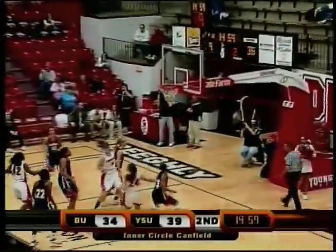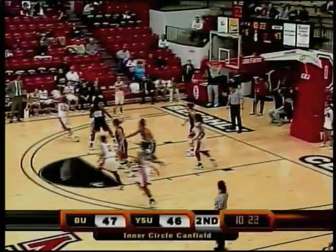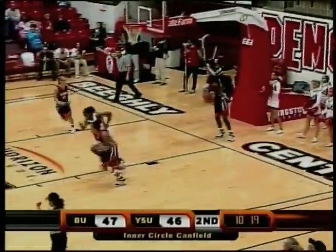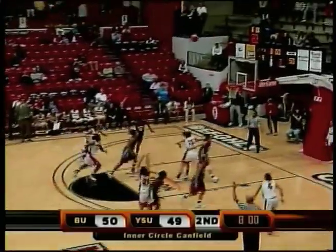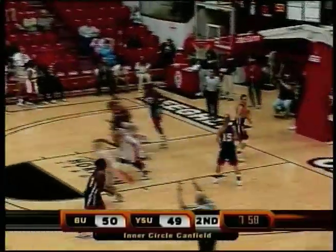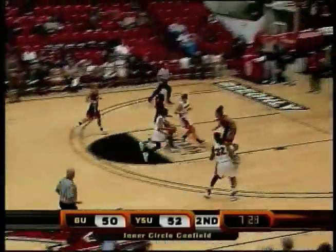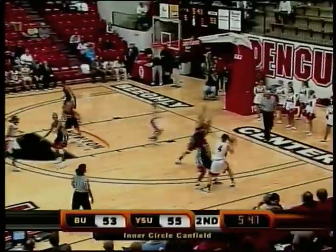First one from Kenya Middlebrooks, spotting up in the corner. And then the next two from the freshman — this is what she came here to do. She has that rainbow release, but it drops the first time. Then Hornberger gets it right back, she's clapping her hands, gets it, fires it, drills it. Her eyes light up when the other team runs zones. You can see Bucknell is in that 2-3 zone. And here's Kenya Middlebrooks coast to coast, finishing for the Penguins, giving them a 4-point lead.